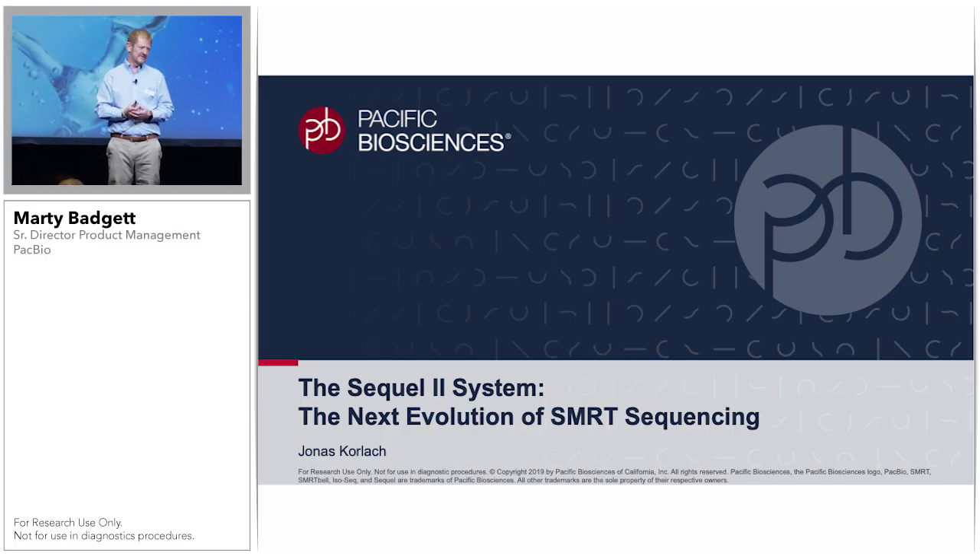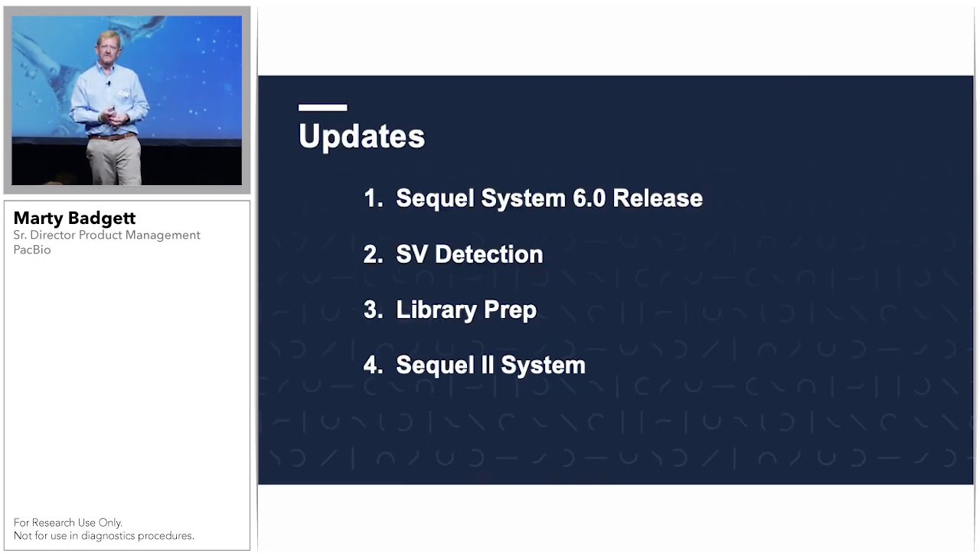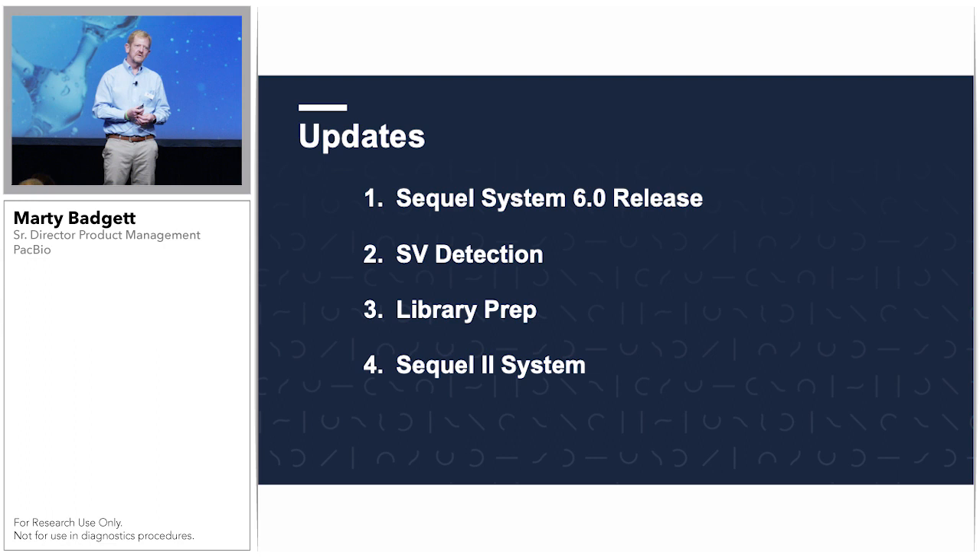It is my pleasure to describe the latest developments of PacBio, including that of the Sequel 2 system. Before I get into the Sequel 2 system, I would like to spend just a few minutes highlighting several new developments in various areas, which all serve as a foundation onto which the throughput increase of the Sequel 2 system is leveraged. With four topics in this short talk, I can only present at a very high level, with the aim that they'll stimulate your interest so that you'll come visit us in our suite.